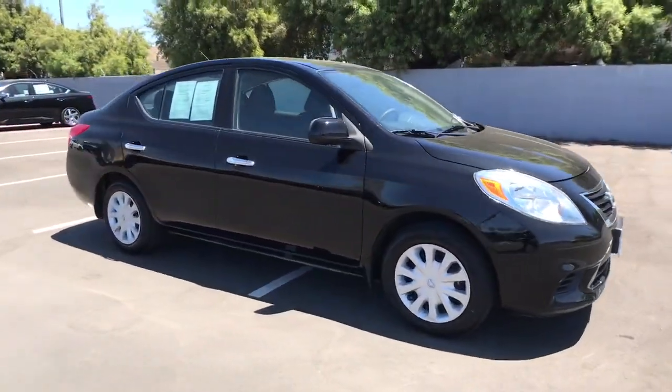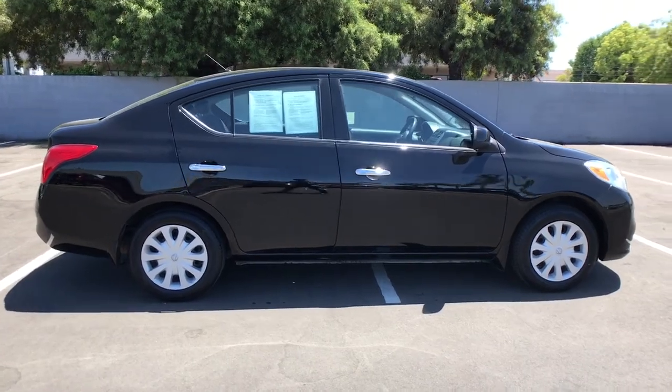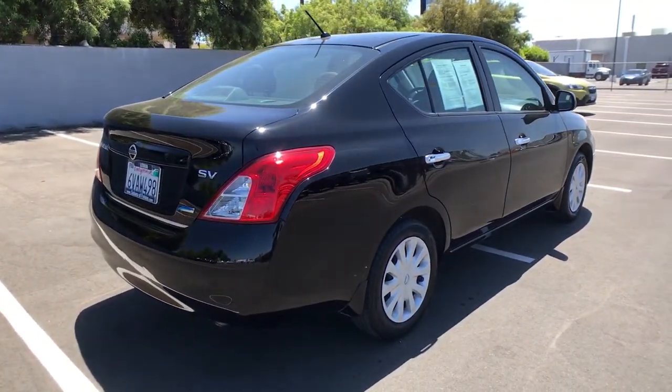This could be the car for you. The 2012 Nissan Versa. With less than 80,000 miles on the odometer, this vehicle provides excellent value.